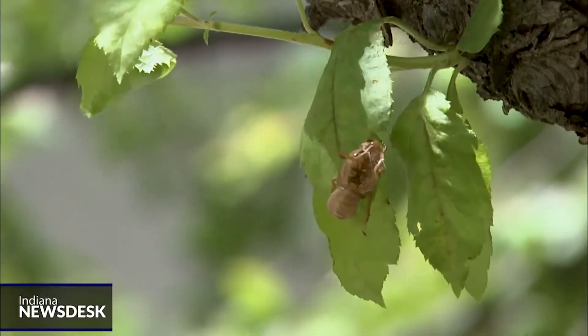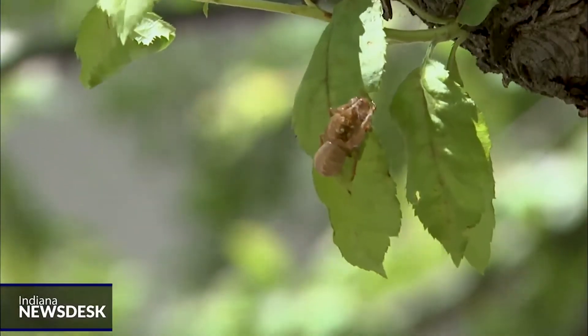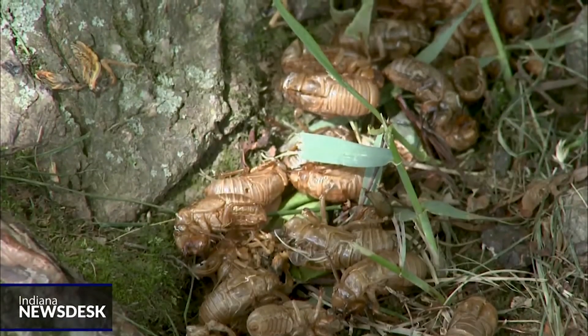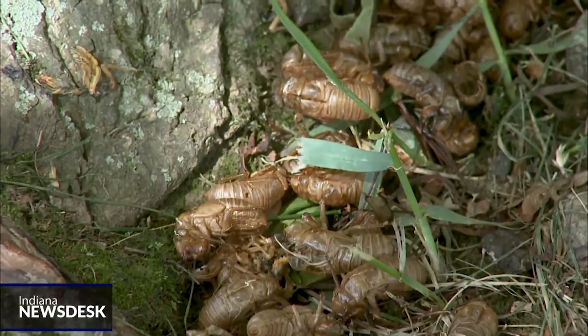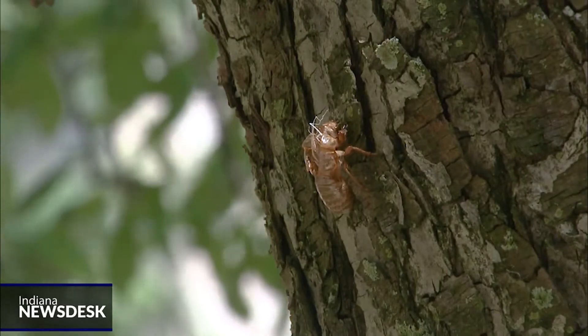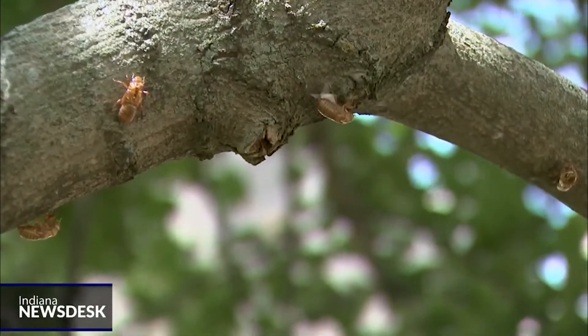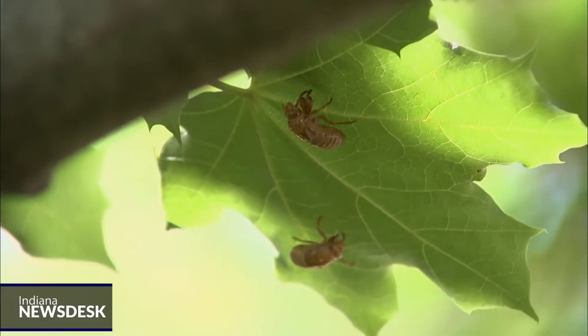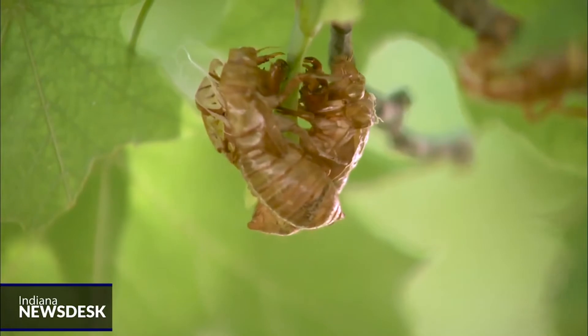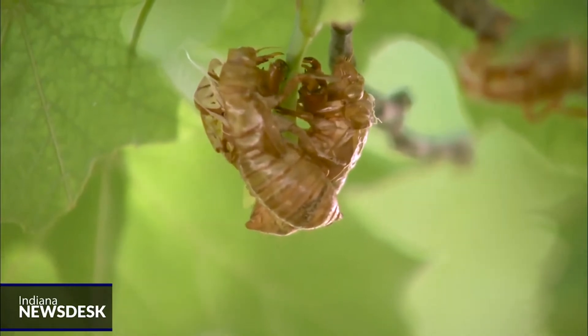Andrew Liebhold says Brood 10 cicadas are likely to appear en masse at the edges of forested land, mostly because they feed on liquid from tree roots. So if you have lots of trees on or near your property, you're likely to see most cicadas at the edge of the tree group or in a clearing. If you have big, broad-leaf trees in your yard that are sort of open-grown rather than closed canopy, the odds are probably pretty good you'll have a lot of periodical cicadas because that's the habitat they like. They don't feed at all on conifers, so if you have a pine or a spruce, they don't feed on those.